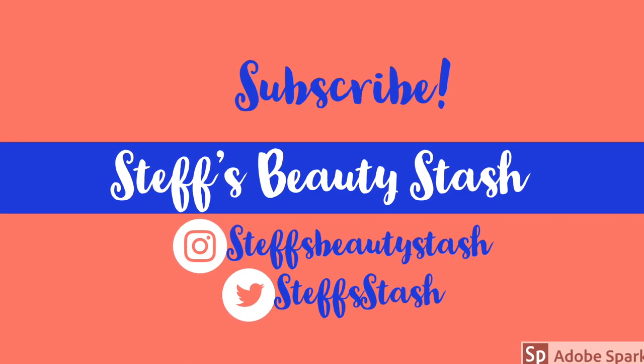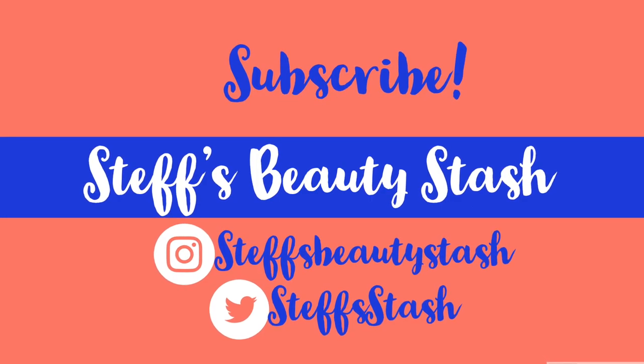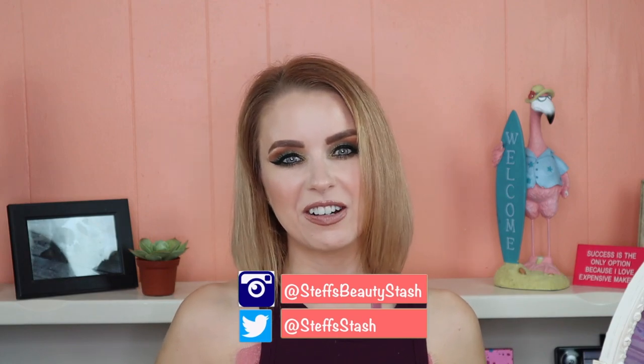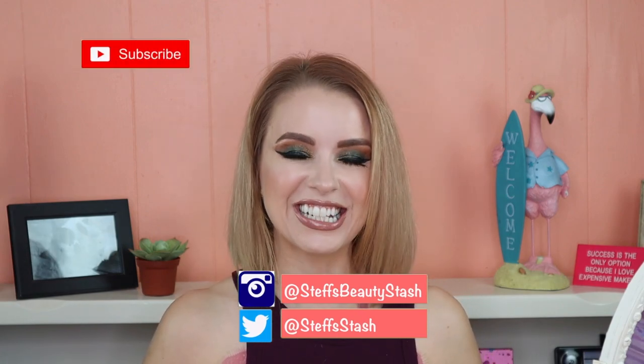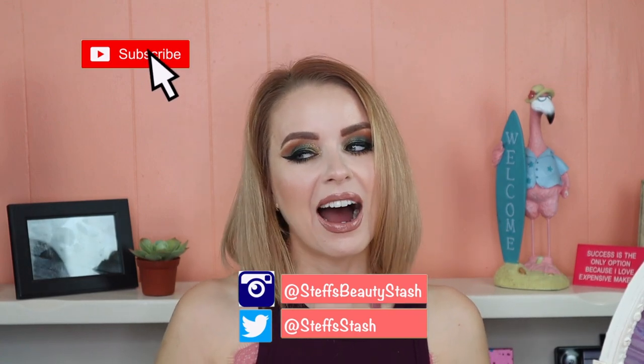Hey guys, I'm Steph and welcome to my beauty stash. Welcome back, thank you all so much for watching another one of my videos. Buster's back and she has chosen all of the makeup that I have on my face right now. I have to say she was a real team player and I really hope you guys enjoy watching this fun video of how my cat Buster picked all the makeup on my face today.